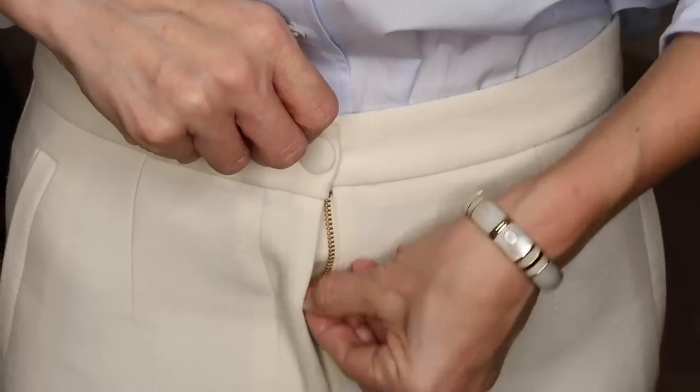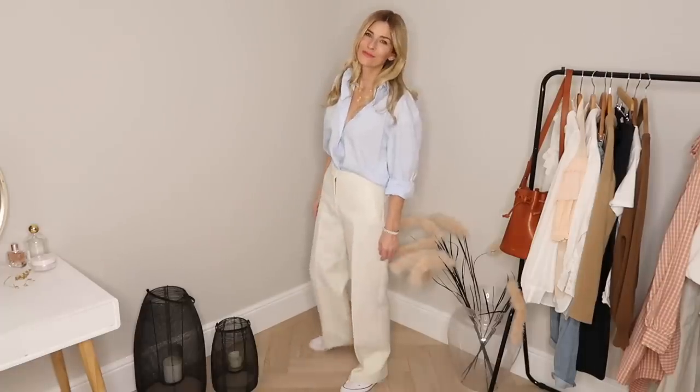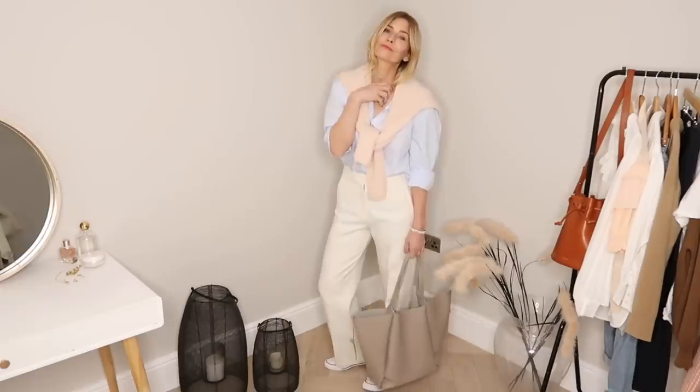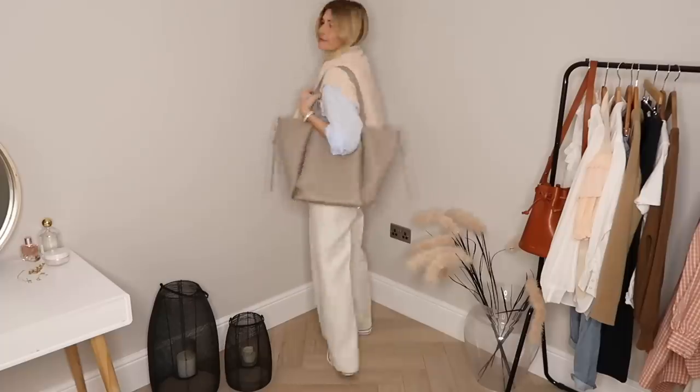A lot of people thought I was mad buying white trousers for winter, but I can't tell you how many times I've worn them — absolutely worth the pennies. At first these trousers were meant to be kept for best and special occasions, but over the last year I started styling them in a much more relaxed fashion. I've just paired them with a crisp blue organic cotton shirt. On my feet I'm wearing white Converse high tops, and I've layered a cardigan over my shoulders — both for practical reasons and because I really love that touch of blush pink against the blue with the white trousers.